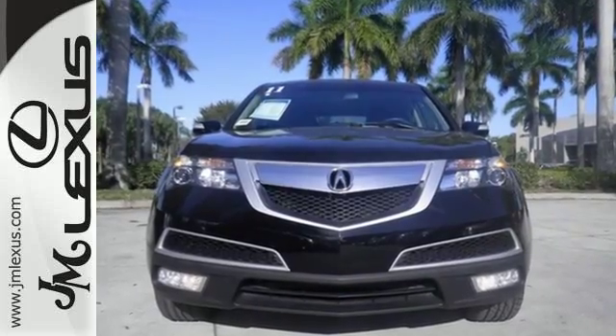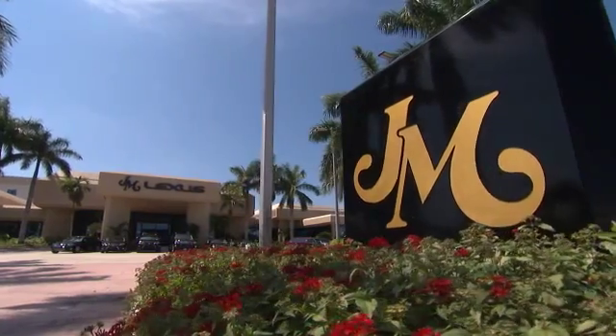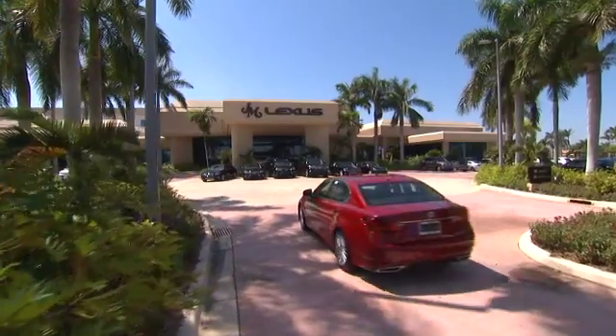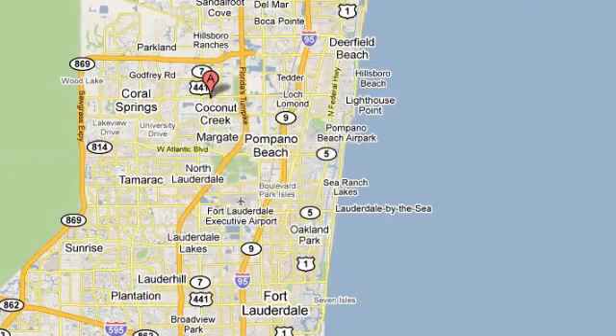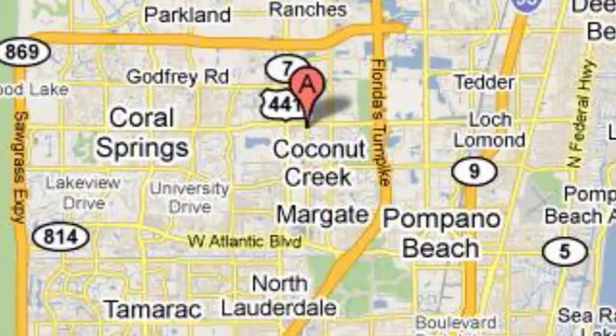Stop in today and see it for yourself. JM Lexus, the world's number one Lexus dealer since 1992. We're conveniently located just east of 441 on Sample Road in Margate, Florida, just west of the Turnpike.